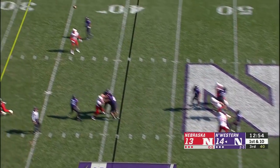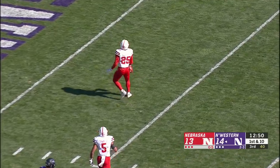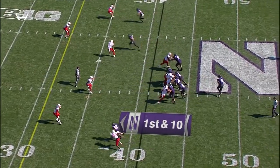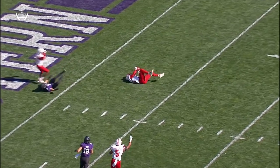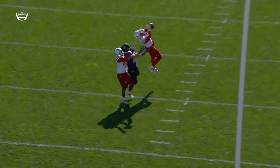Thorson comes out slinging again, takes a deep shot — and intercepted at the three yard line by Antonio Reid. A deep safety over the top, he just plays center field and gets an easy interception. Clayton Thorson thought he had man-to-man coverage — a very acrobatic and athletic interception.